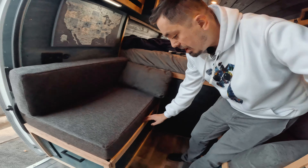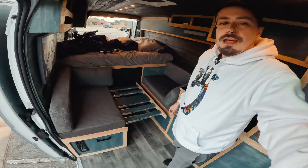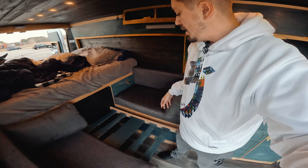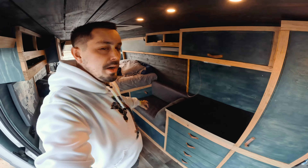This here also pulls out and turns into a second bed. I've had a couple of people use it and it works out just fine. That's pretty much the inside of my van — at least the living area. Now let me go show you the back, which is the garage.